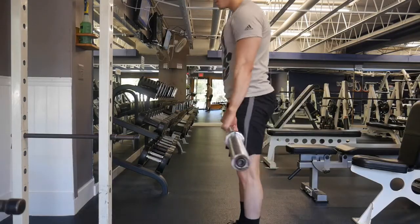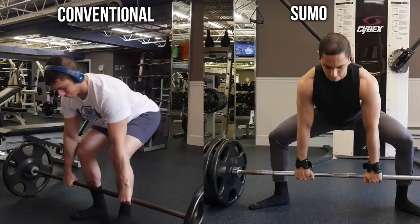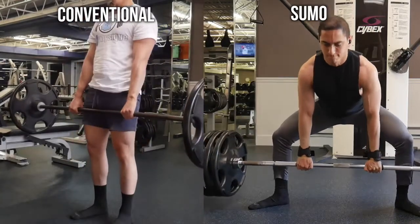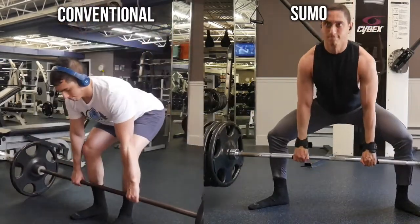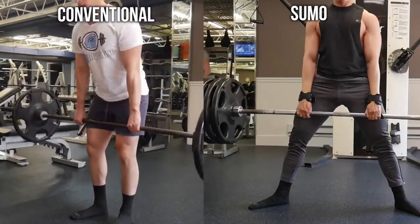It's best to start with a more basic movement like the Romanian deadlift. Once you master the hip hinge, you can move up to the trap bar deadlift, which is a little bit easier, and then to the main deadlift — either conventional or sumo. Conventional deadlifts tend to hit your back a little more, whereas sumo deadlifts hit your quads a little more. I personally prefer sumo deadlifts because they're much more natural and feel better for me, given my injury.